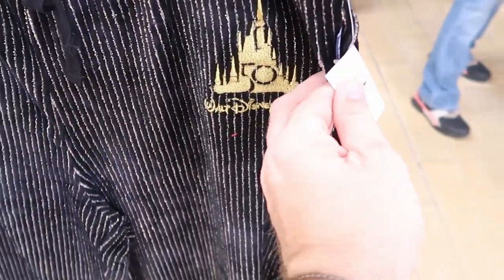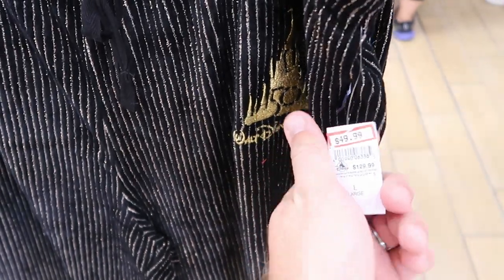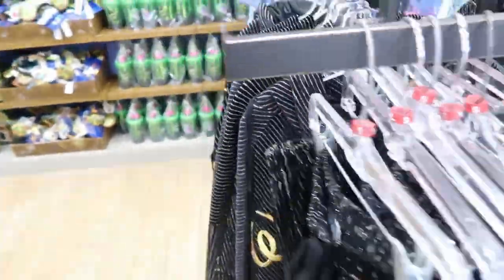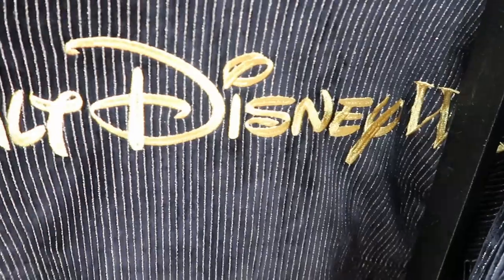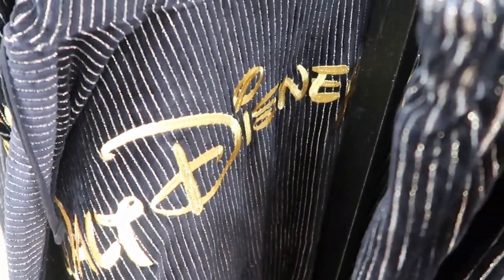Here's what the pants look like — they have Walt Disney World 50th embroidered on there. These are $50, marked down from $129.99. And then over here on this other rack they have the hooded spirit jersey where it says Walt Disney World on the back. I love the gold accents. These run $50 as well from $150. But combined you can actually get a really good discount on these.